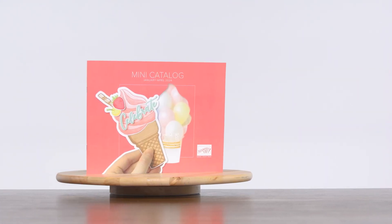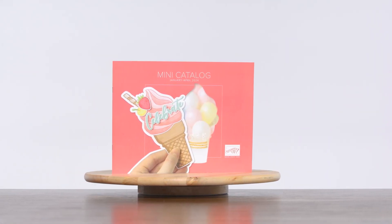Get ready to experience a world of creativity like never before with the all-new 2024 January to April mini catalog by Stampin' Up!